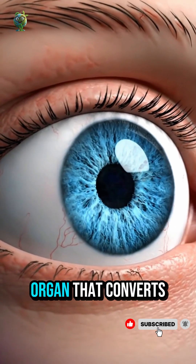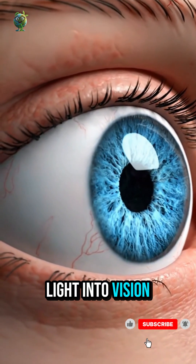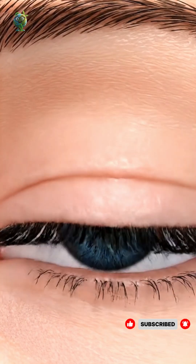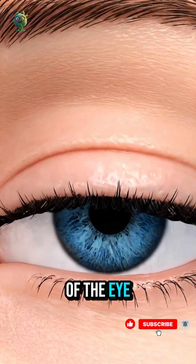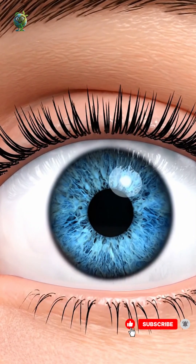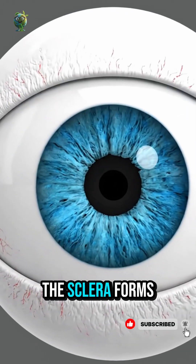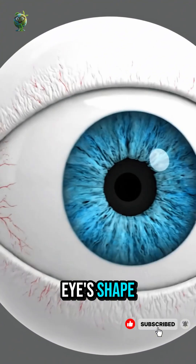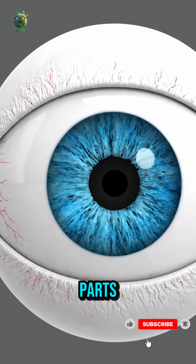The human eye is a complex organ that converts light into vision, allowing us to perceive the world. The outer parts of the eye protect delicate tissues and control how much light enters. The sclera forms the tough, white outer coat that maintains the eye's shape and protects internal parts.